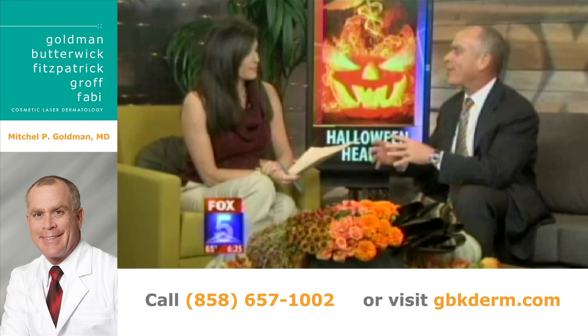You might also want to wear reflective clothing or carry a flashlight to make sure you're visible to traffic, especially if there's fog. Happy Halloween, Dr. Goldman — always good to see you!